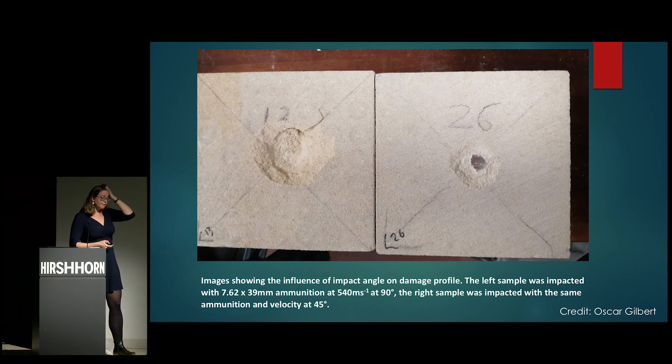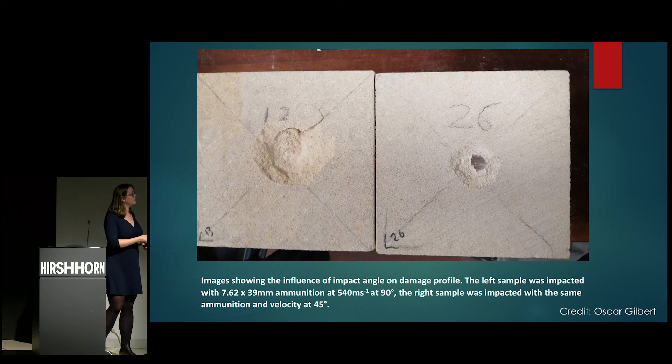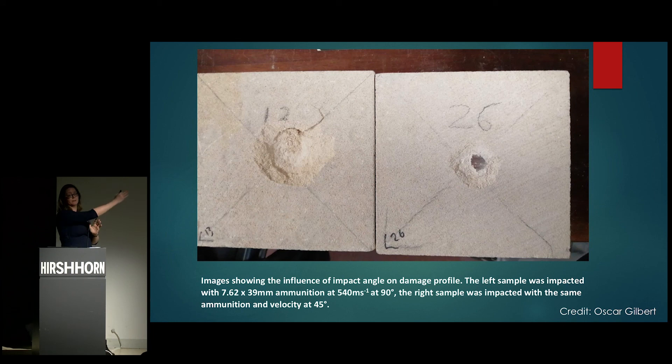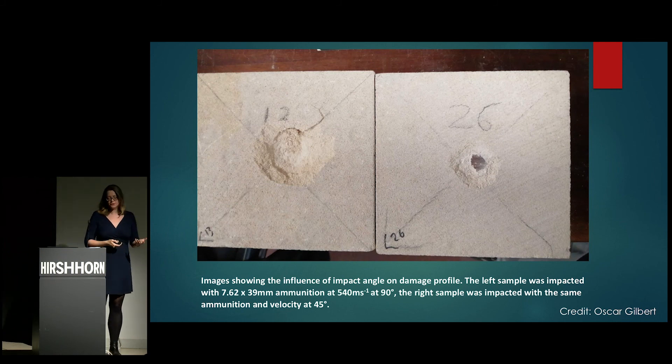The other thing we found is that a lot depends on how something is shot. If something gets shot straight on, you get a nice crater formation. If shot at an angle of 45 degrees — basically someone standing at an angle trying to shoot someone over there and hitting the wall instead — the shape of the damage is very different, and here you can see the bullet actually lodged into the stone face.